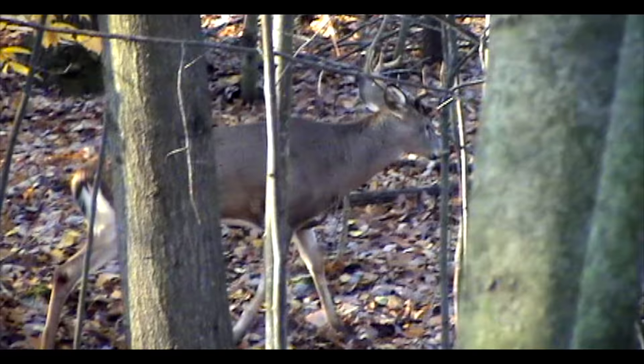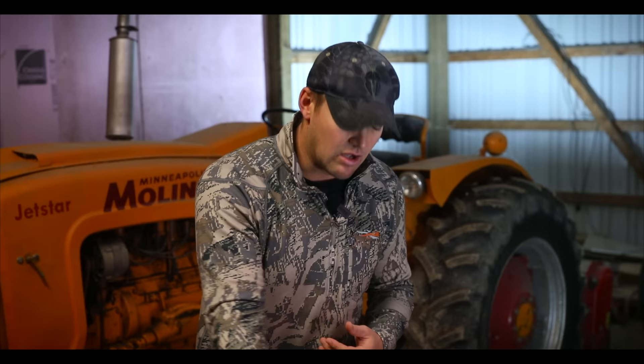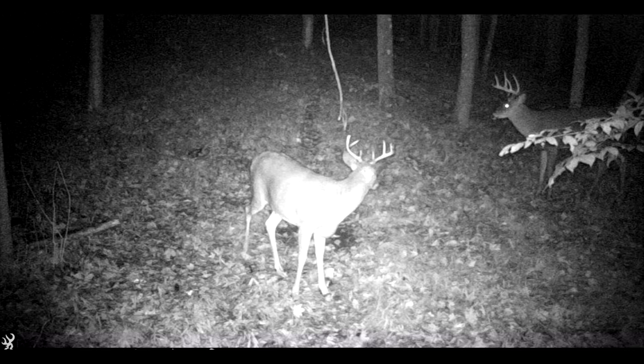During the pre-rut, these bucks are trying to get ready for the rut — they wanna breed as many does as they can. So one of the things they do during the pre-rut is keep tabs on all the doe families in the area. In the evenings, where are these doe families going? They're going to the food source, and the bucks know this. By cutting on the downwind side of these food sources, bucks are able to scent check all the does in the food source along with all the trails leading from the bedding area. So if there's ever a doe that's close to coming into estrus, that buck's gonna know and he can lock her down.